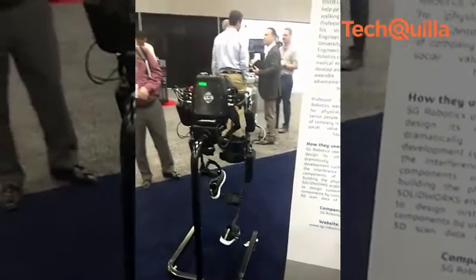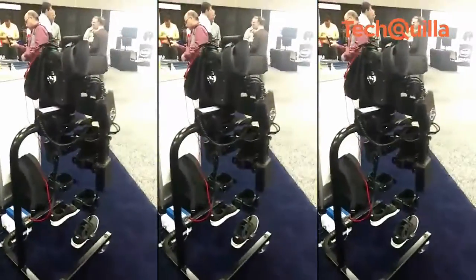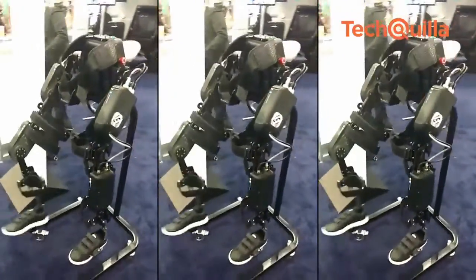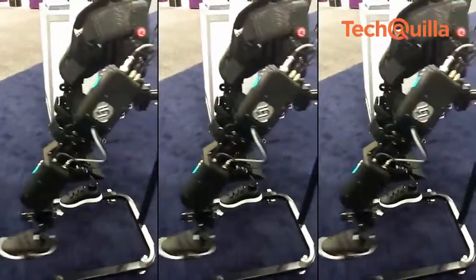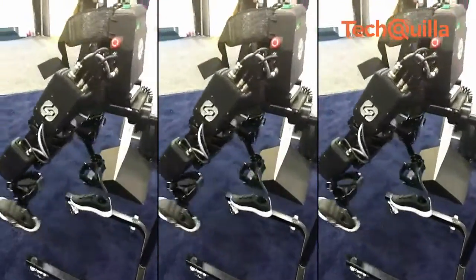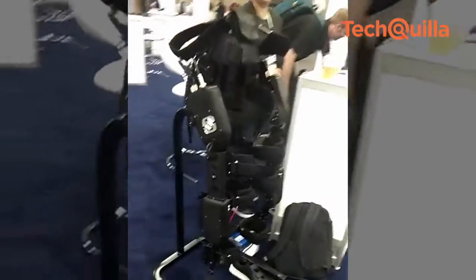Kyong Chul Kung, professor of mechanical engineering and CEO and founder of SG Robotics, introduced Angel Legs, a variable robot system that helps people whose ability to walk has been severely impaired. With the help of his team, he has developed various variable robots to help those in need of assistive technologies.